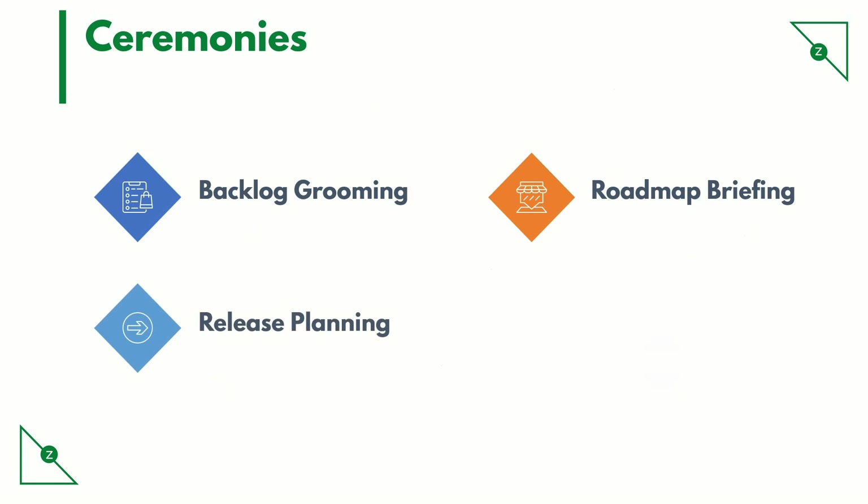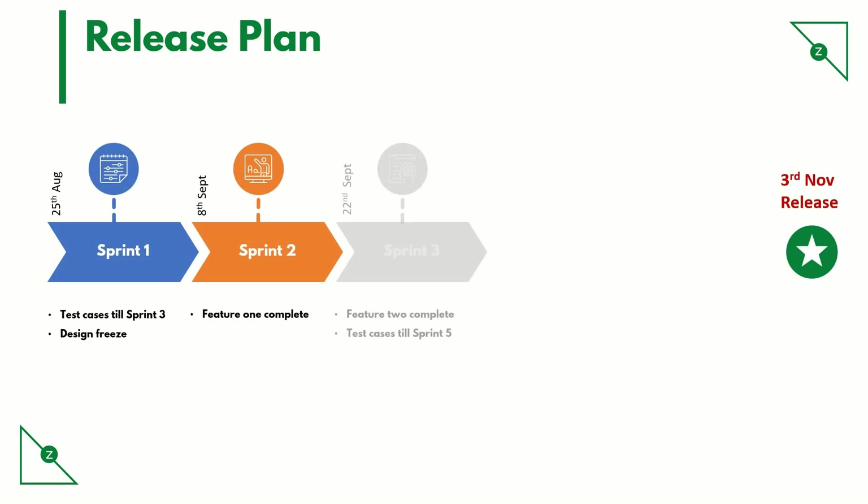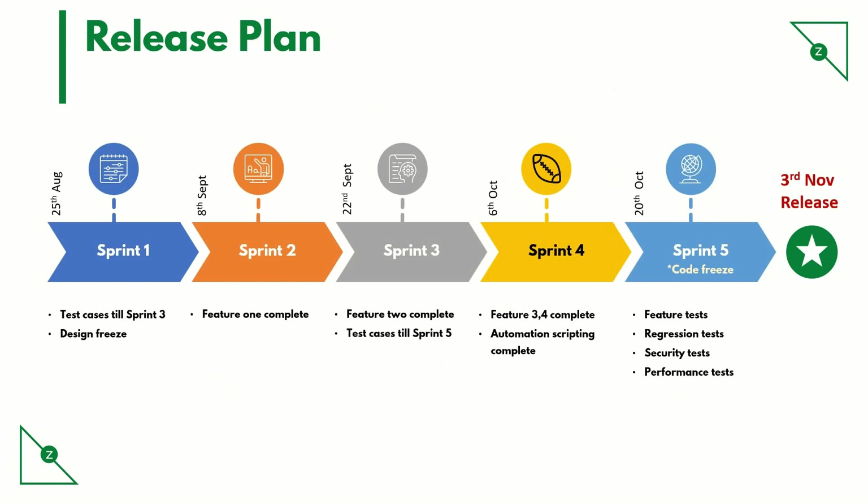Release planning. Feature releases may take more than one sprint to get released, so it is important for an engineering organization to have a release cadence defined. Each release cadence has a fixed number of sprints allocated, and the team plans the number of features they can deliver as part of the upcoming release.